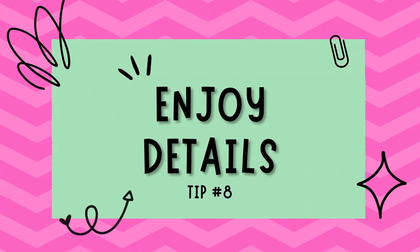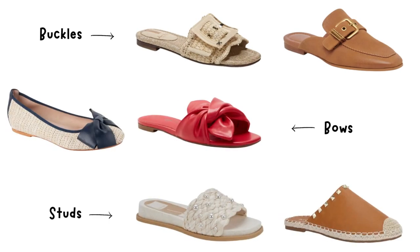Tip number eight: pay attention to details. Sometimes it is the subtle details that make all the difference. When selecting flats and sandals, consider embellishments like buckles, bows, or studs that can add an extra touch of flair to your footwear. These small accents can transform a simple pair of shoes into a statement piece.